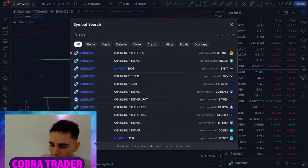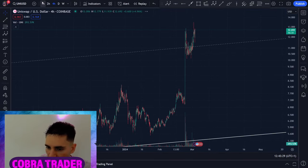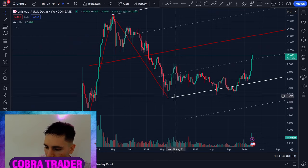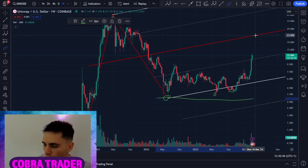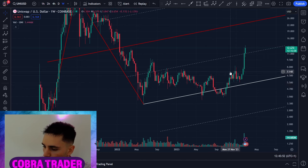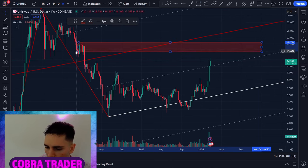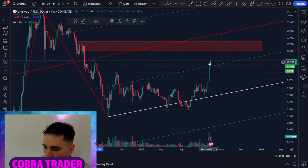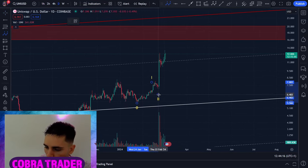Moving to Uniswap — UNI/USD is very interesting. It's been taking off lately. On the weekly, I have this major pitchfork. The rule is: if this low does not get broken, there is at least an 80% probability we go up to the median line. That's exactly what we're seeing. As soon as price came back inside the pitchfork, I knew we'd go straight up to the median line. Uniswap looks very bullish. The only resistance I see is a small demand block we've already pushed through, and the next small resistance we've also pushed through. Expect some sideways movement.